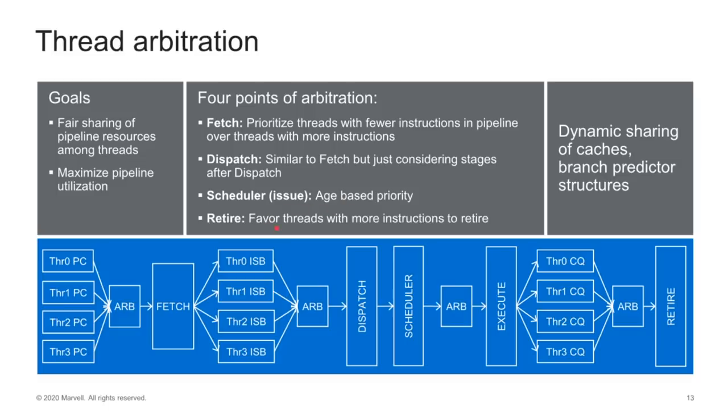At the retire stage — which finalizes the state once an instruction has been executed — it favors the threads that have more instructions to retire, so you don't want a backlog building up. All these shared resources have four things feeding into them and out of them, and you have to prioritize those to get them all down the pipeline.